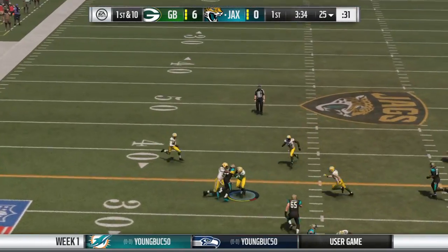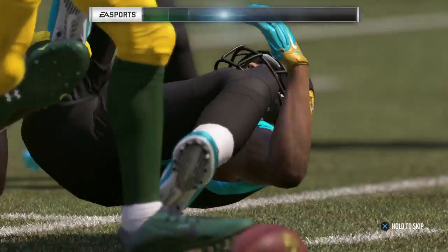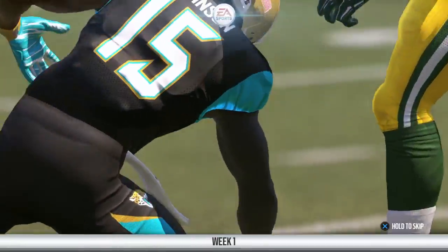On first down, Bortles — he couldn't quite hold it, got hit, ball pops out. Incomplete.